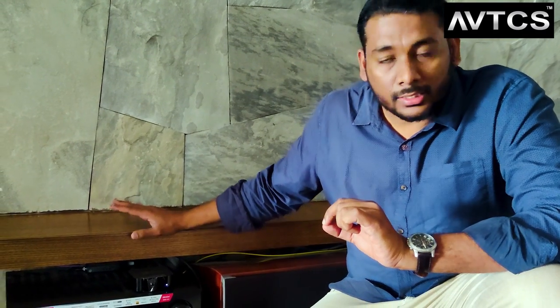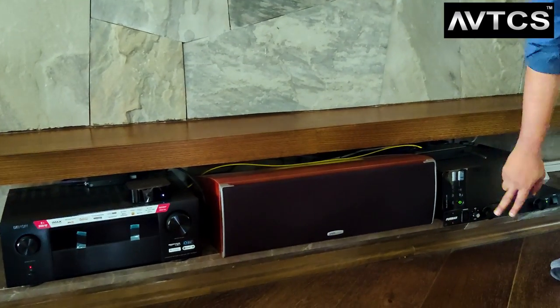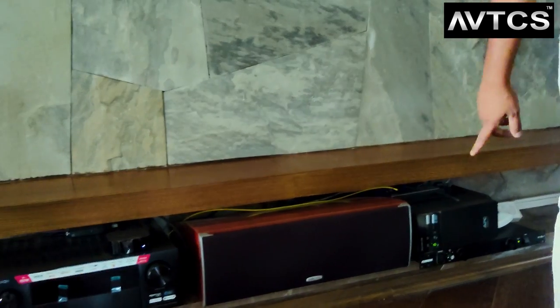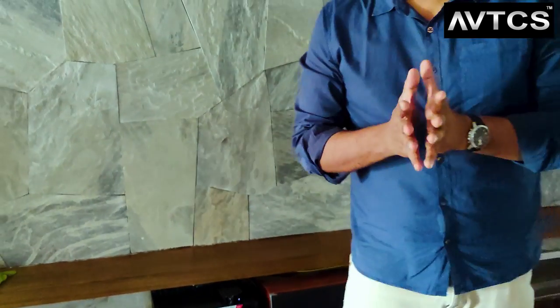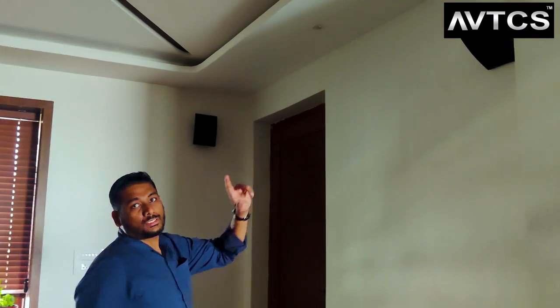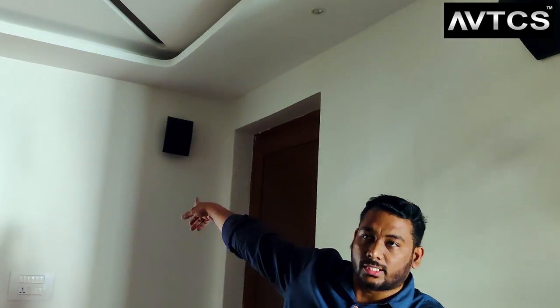Every minute detail was recorded and designed for this house. In the equipment area we have the amplifier, UPS, Furman Power Conditioner, processor, and other sources. For surround speakers, we have the Polk Audio OWM 3, angled toward the seating, providing four-channel surround sound.